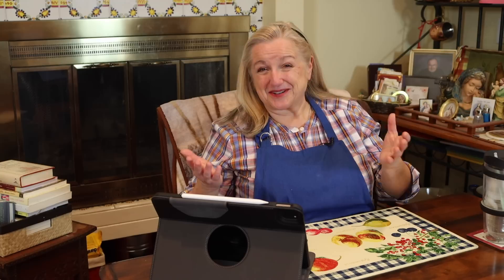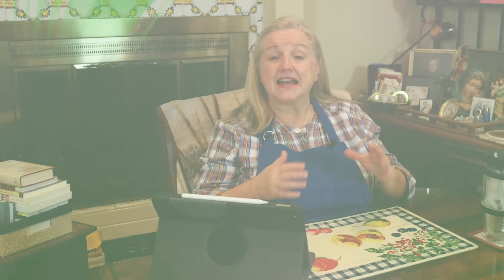When I use the term four corners pantry, I'm referring to four places that we tend to store food as home cooks. The first is your working pantry — something you tend to access on a daily basis that holds non-perishable foods. The second corner is your refrigerator, the third corner is your freezer, and the fourth corner is your extended pantry, or what we sometimes nickname the prepper pantry.